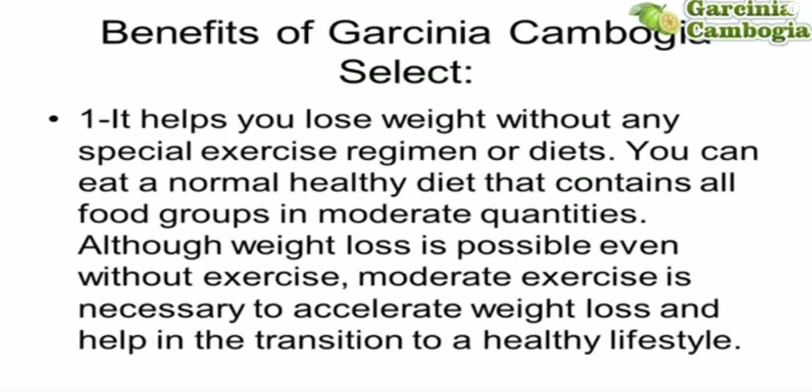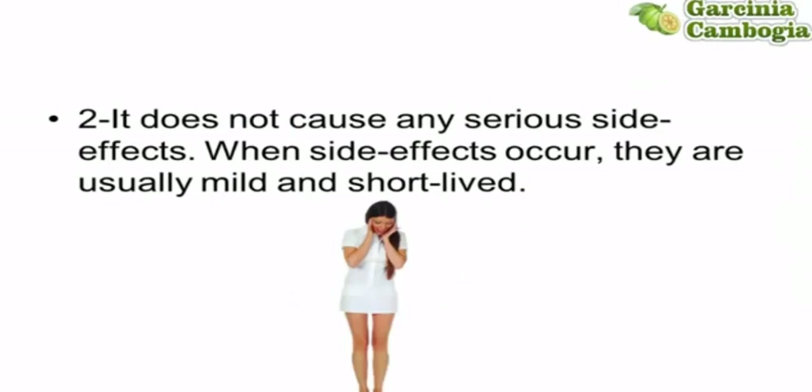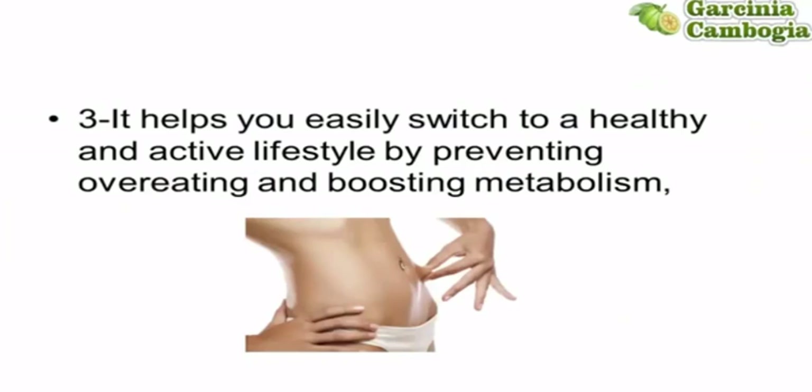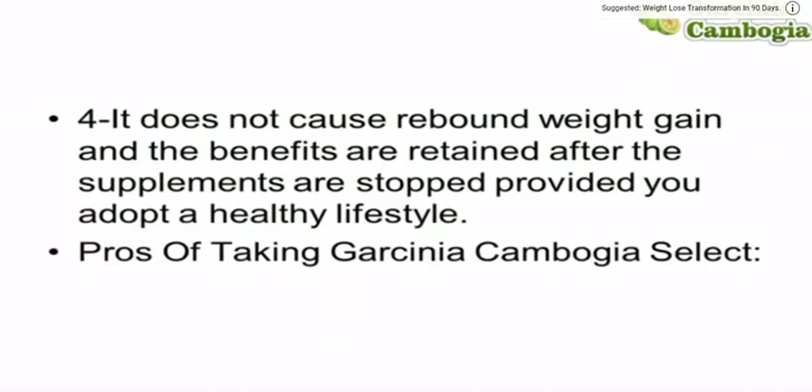It does not cause any serious side effects; when side effects occur, they are usually mild and short-lived. It helps you easily switch to a healthy and active lifestyle by preventing overeating and boosting your metabolism. It does not cause rebound weight gain, and benefits are retained after the supplements are stopped, provided you adopt a healthy lifestyle. Some of the positives of taking Garcinia Cambogia Select are: it helps you burn fat without a diet, it supports appetite control, and it inhibits fat production by pure and potent means.